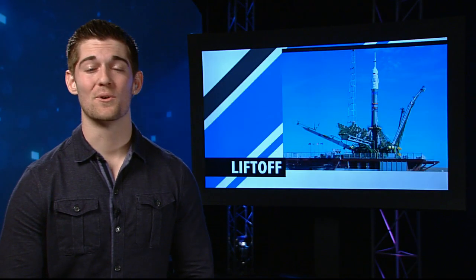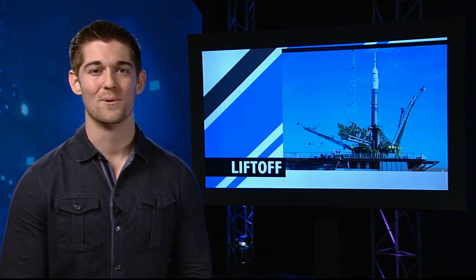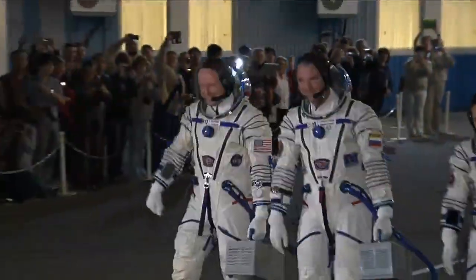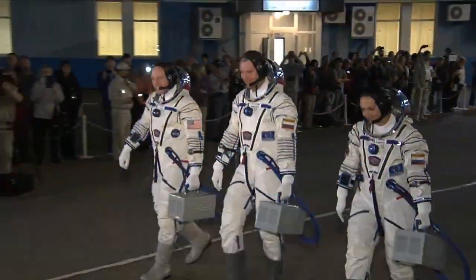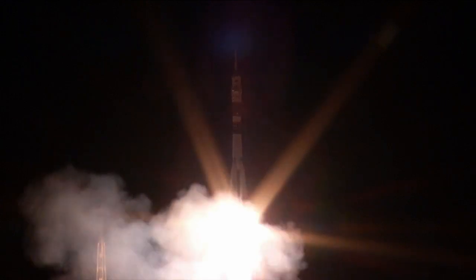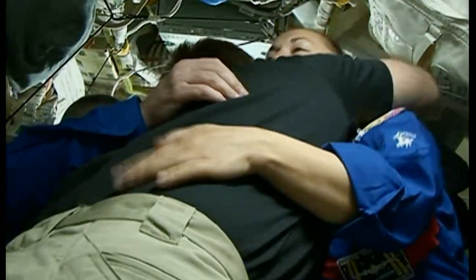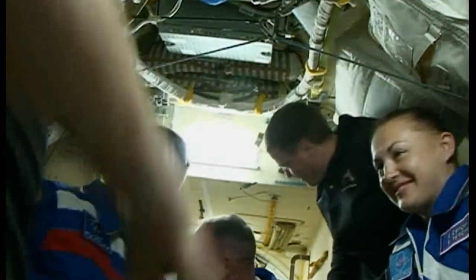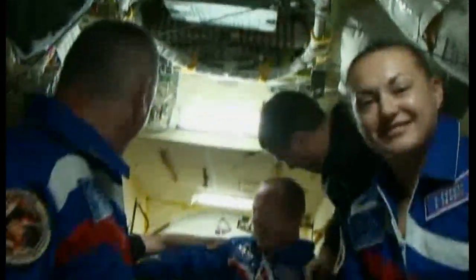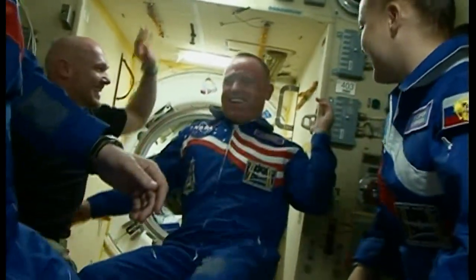The second vehicle to arrive at the ISS this week brought with it three new station residents to complete the Expedition 41 crew. NASA astronaut Butch Wilmore and cosmonauts Alexander Samokutyaev and Yelena Serova climbed aboard their Soyuz TMA-14M spacecraft in Baikonur, Kazakhstan on Thursday. The rocket lifted off at 4:25 Eastern time and just six hours and four orbits around the Earth later, the Soyuz arrived at the station for docking to the Poisk module. Hatches between the two spacecraft were opened and Station Commander Max Surayev and flight engineers Reed Wiseman and Alexander Gerst welcomed their new crewmates aboard. Wilmore, Samokutyaev and Serova will live and work aboard the station until March of next year.